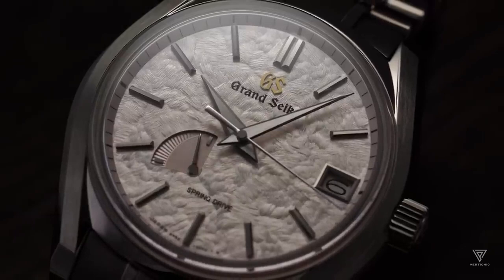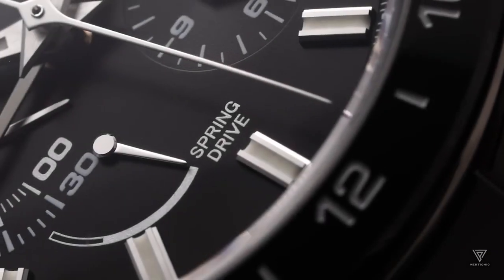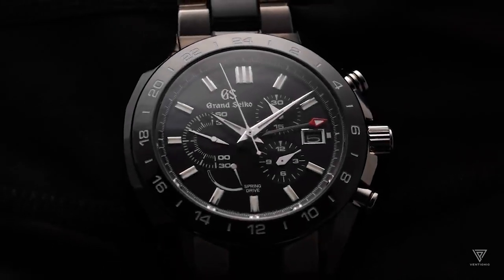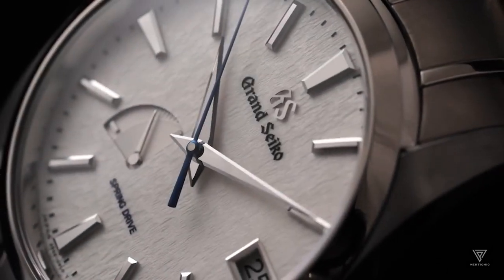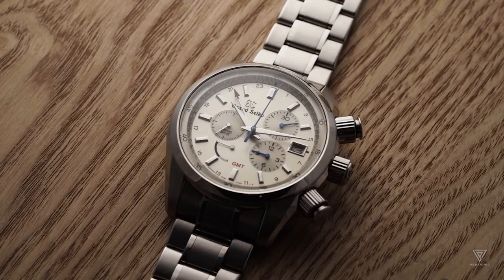What sets this process apart is the absence of the usual friction associated with the locking and unlocking mechanism in mechanical watches. The highly precise quartz oscillation frequency is transmitted to the glide wheel without friction, thanks to the magnet's presence acting as a frictionless brake. This allows the glide wheel to rotate freely and smoothly.